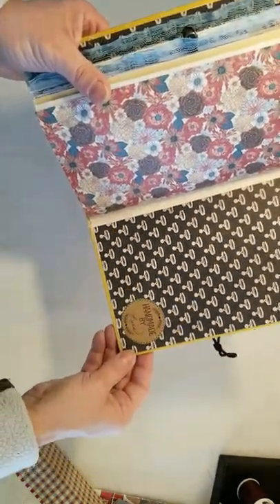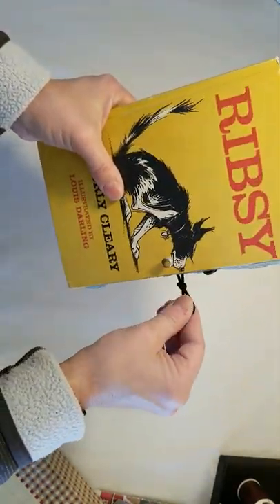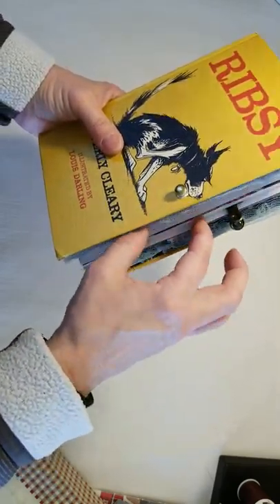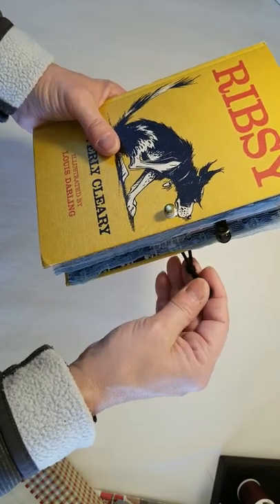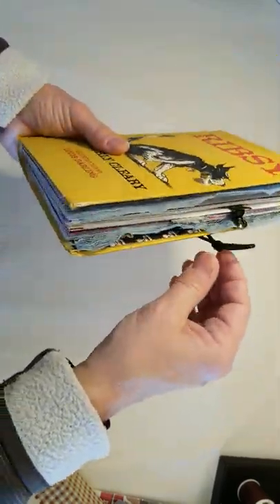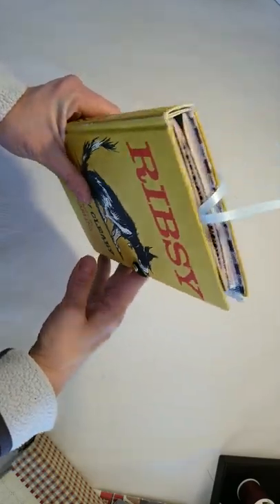Because our dogs think we're brilliant, right? The closure in this one is a post with an elastic — if you put enough ephemera in your book and need some expansion, you can undo the knot in the elastic and you'll have more stretch to your closure. So that is the Ribsy book.